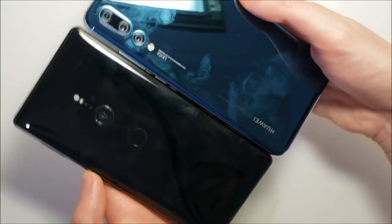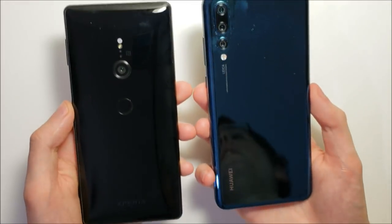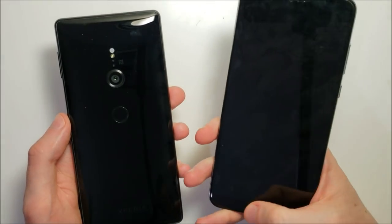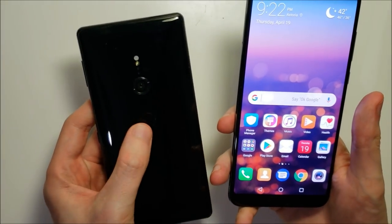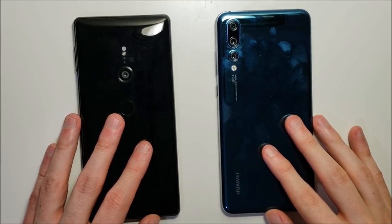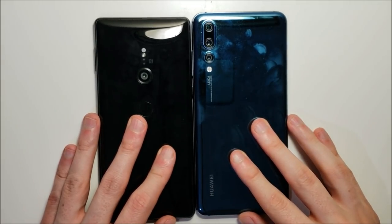Both phones have pretty nice glass on the back. On the Huawei the fingerprint scanner is right here on the front, while on the Sony it's right here on the back. Alright guys, excellent specs on both, and now for the rest of the tests.